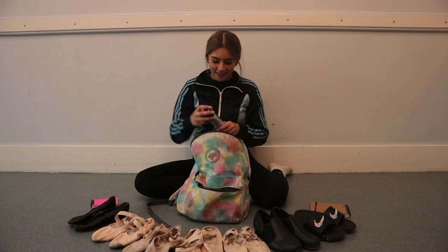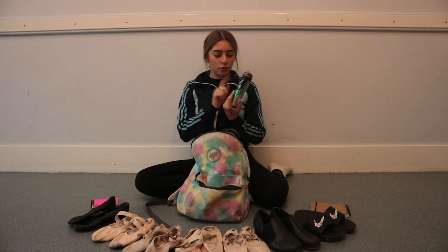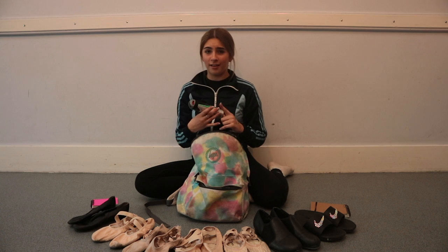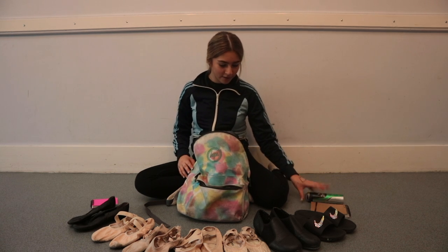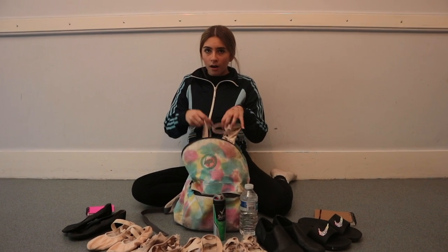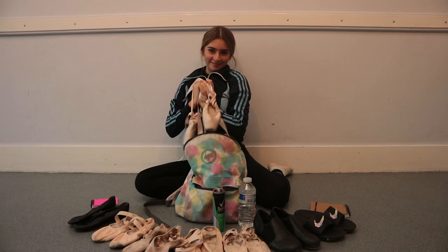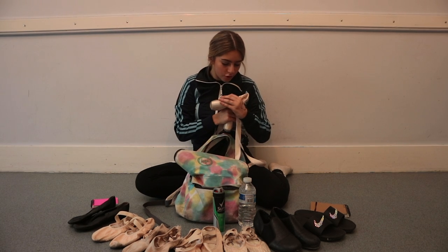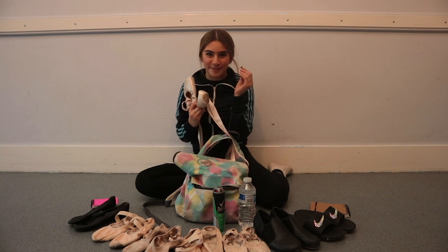Next thing I have in here is some Mitchum men's deodorant — the Perth one. I have three of the Perth ones. This is the big version, and this is the men's, because women's just doesn't work for me — because I'm a sweaty child. And then I found my pointe shoes! These are from Russian Pointe. I love finding food in your pointe shoes.